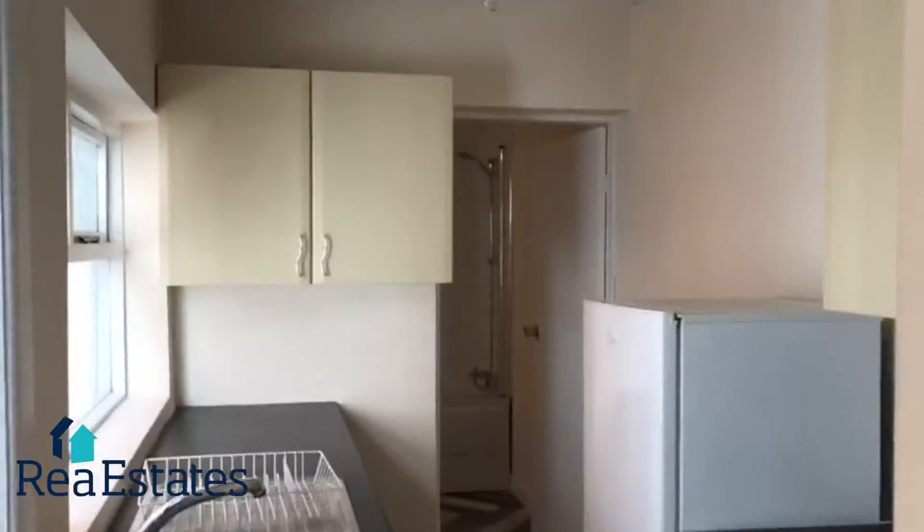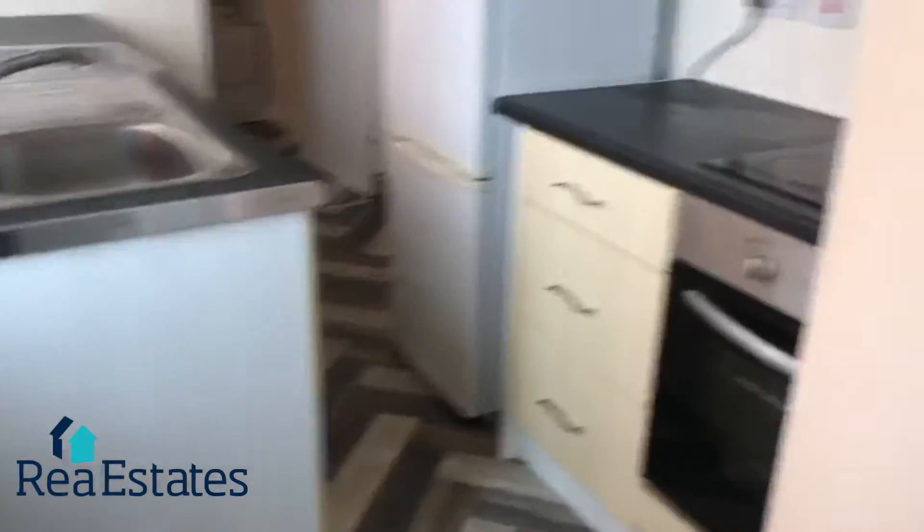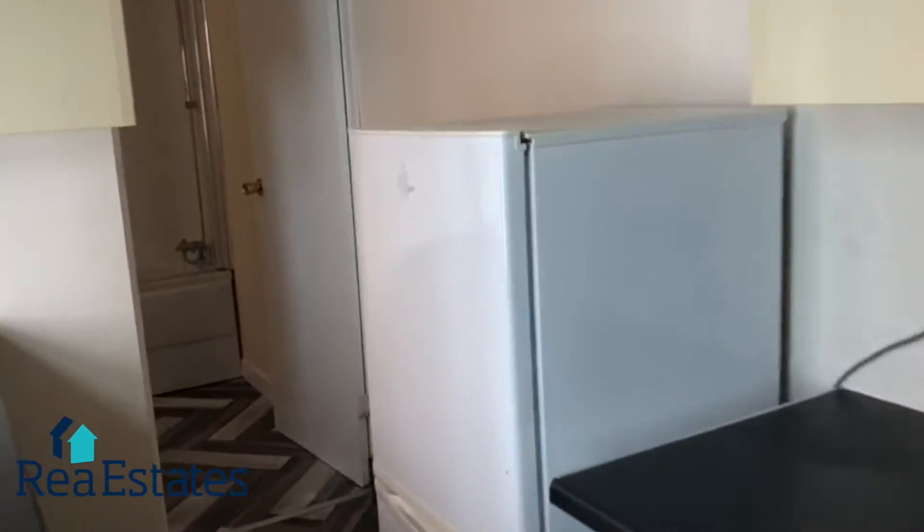As you move through to the kitchen area, there are some appliances — a hob and oven and a fridge freezer.